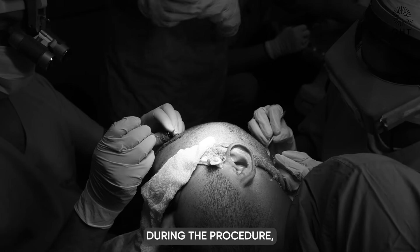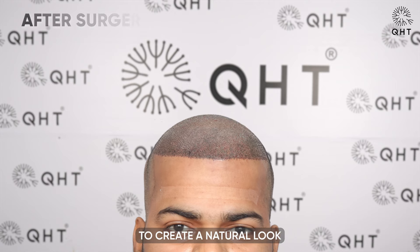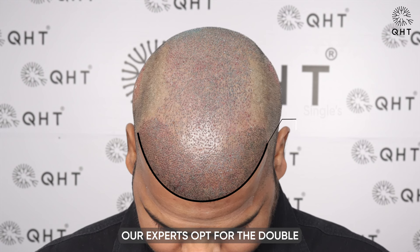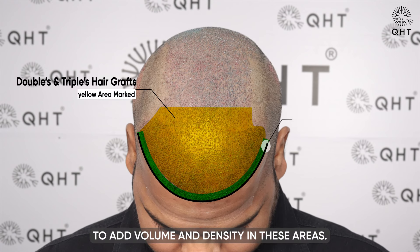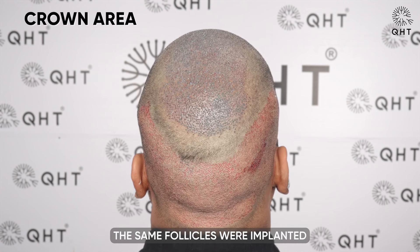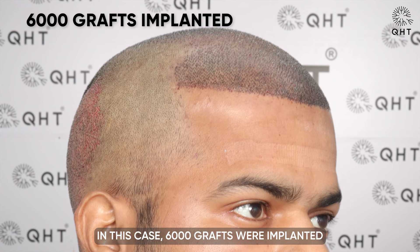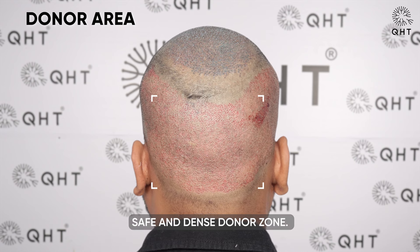During the procedure, our experts implanted single and thin hair follicles in the hairline zone to create a natural look and avoid any pluggy or unnatural appearance. For the frontal area and mid scalp, double and triple hair follicles were used to add volume and density. In the crown region, the same follicles were implanted at varying angles to replicate a natural look. In total, 6,000 grafts were implanted, all extracted from the patient's safe and dense donor zone.